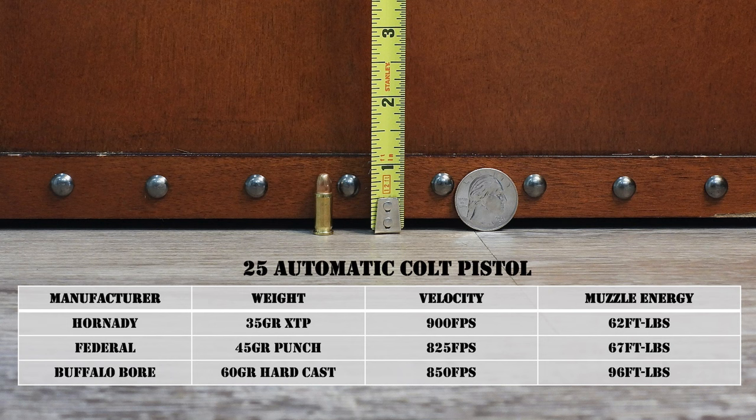We'll start with the .25 ACP, also known as the .25 Automatic Colt Pistol. Yes, this is a handgun cartridge, but it is still a SAAMI certified .25 caliber cartridge, and there are some interesting stories associated with it. John Browning developed this cartridge all the way back in 1905. He wanted to make a very, very small, ultra-compact pistol, and he wanted it to be a centerfire cartridge instead of a rimfire cartridge.